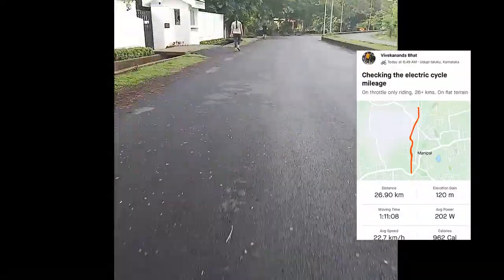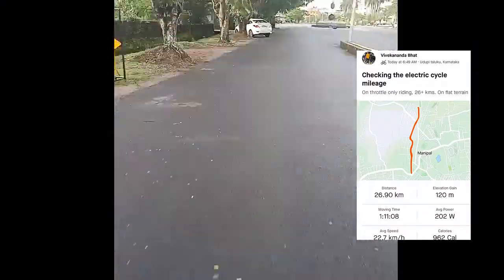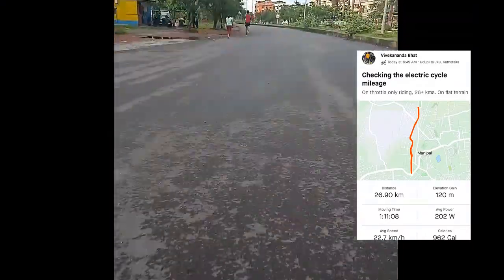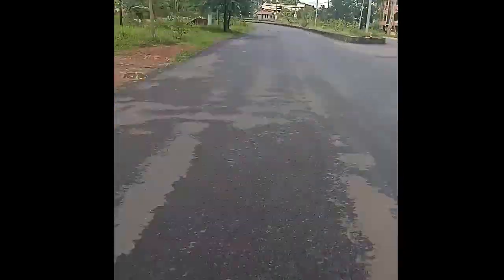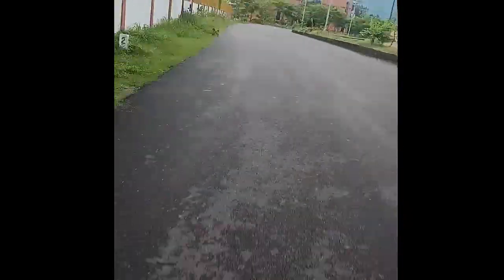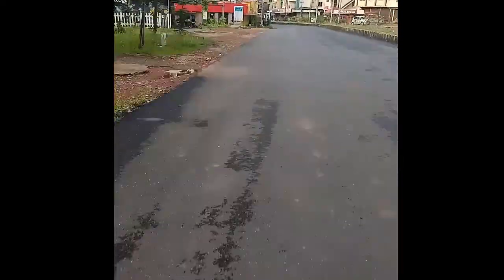On a full charge in throttle only mode, the GK EcoBike Pro can definitely give a mileage of around 25 kilometers. Please note that this is on flat terrain with my weight of around 90 kg. If you weigh less than this, the range will definitely be higher.